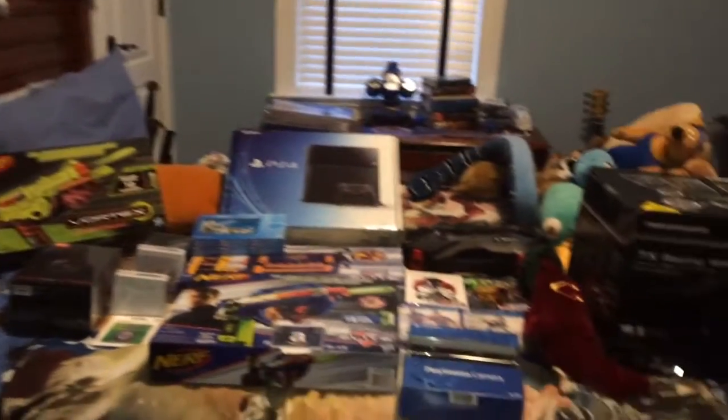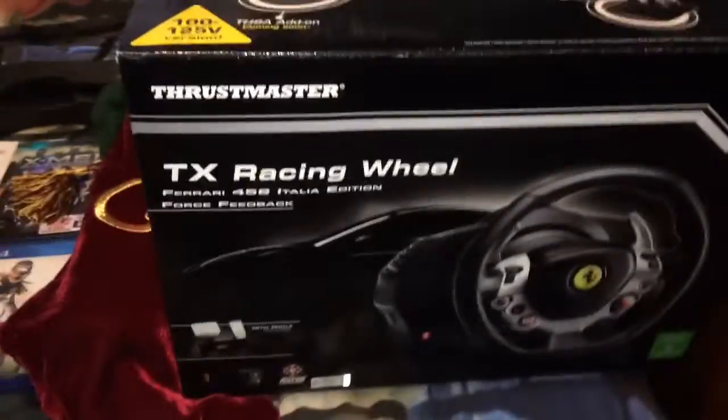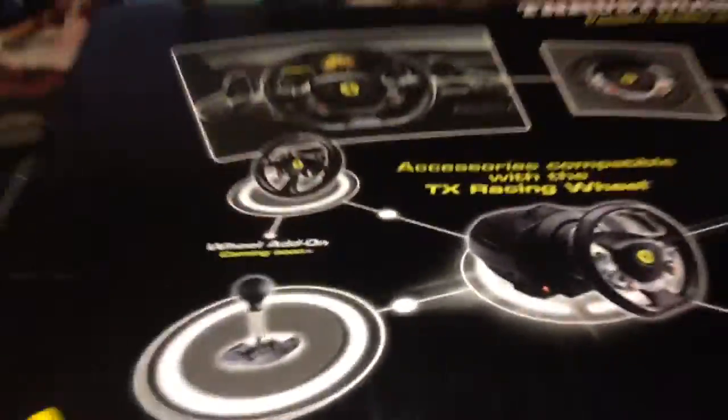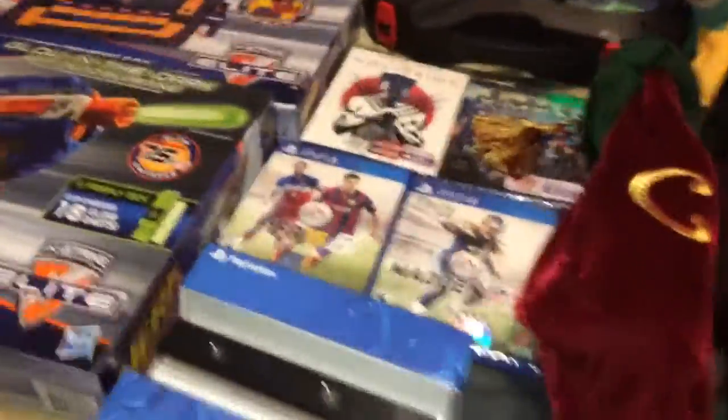This is my Christmas haul 2014. First off, we got the TX Racing Wheel — that's a Thrustmaster wheel for the Xbox. It has racing paddles, everything — basically your all-in-one learn-to-drive thing. We also got an Amazon gift card.